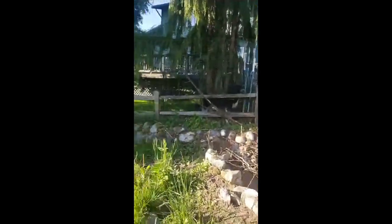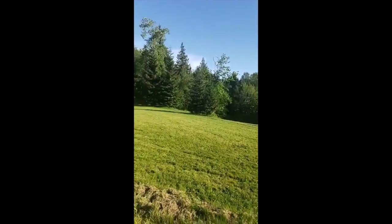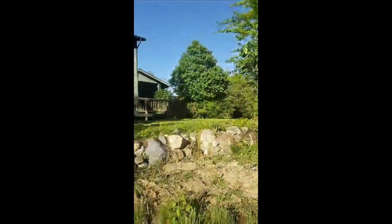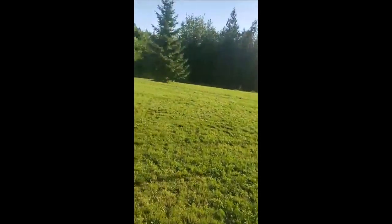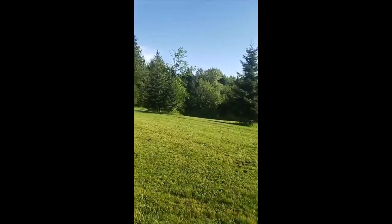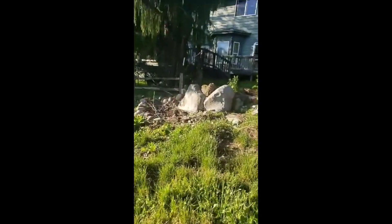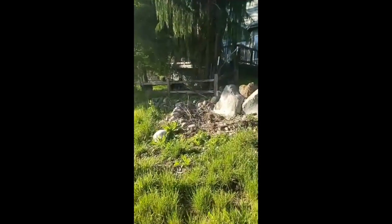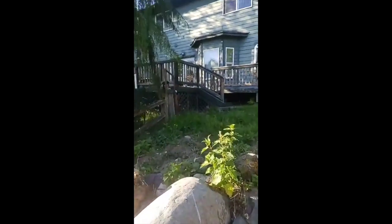We had a coyote come through the property. For those who don't know, this is our property and I'm standing in what's going to be the new dog yard. The new yard is going to incorporate a lot of this area right here. Down that hill is where a lot of wildlife comes through — we have coyotes, we have deer — and we don't want him jumping out to chase them out of curiosity.